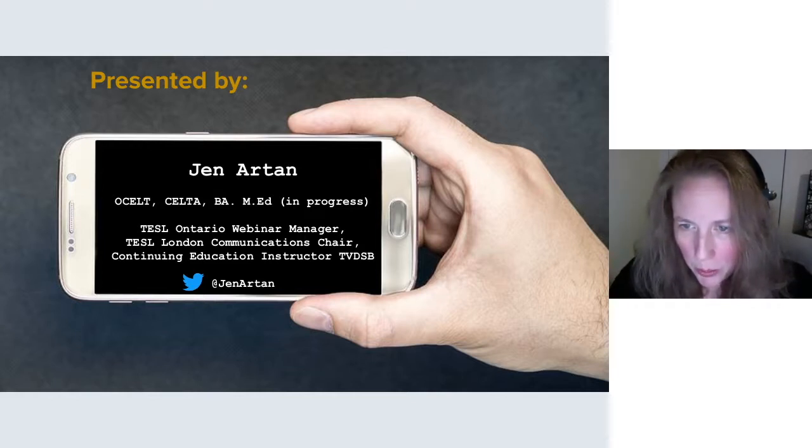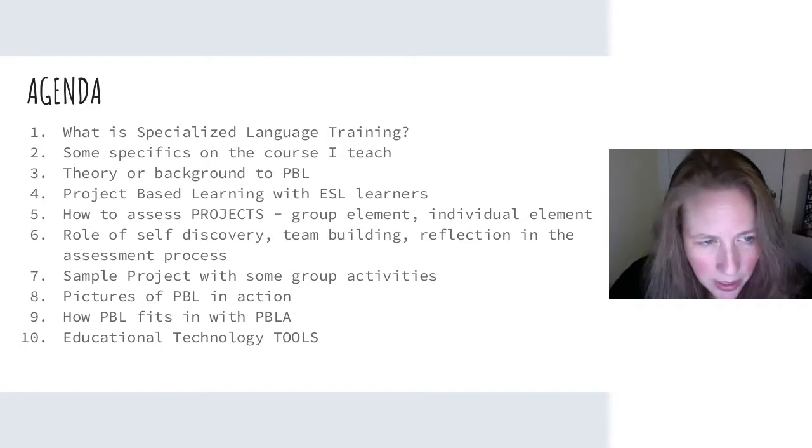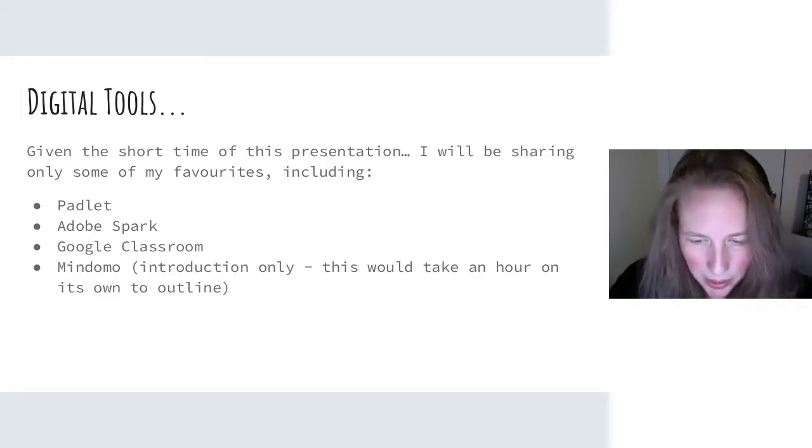If you need to contact me, I'll also provide an email at the end of this presentation. So what am I going to talk about? Briefly — because this isn't the point of this webinar — I'll talk about what specialized language training is, some specifics on the course I teach, some theory or background to project-based learning, PBL with ESL learners, how to assess projects, the group and individual elements, self-discovery, team building, reflection on the assessment process, sample projects, pictures of PBLA in action, how PBL fits in with PBLA, and educational technology tools including Padlet, Adobe Spark, Google Classroom, and Mindomo.